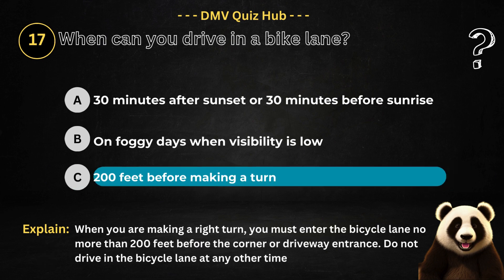The correct answer is option C. Because when you are making a right turn, you must enter the bicycle lane no more than 200 feet before the corner or driveway entrance. Do not drive in the bicycle lane at any other time.